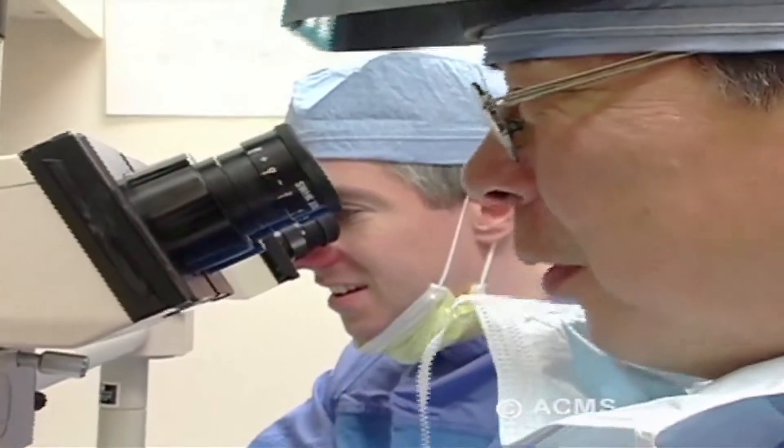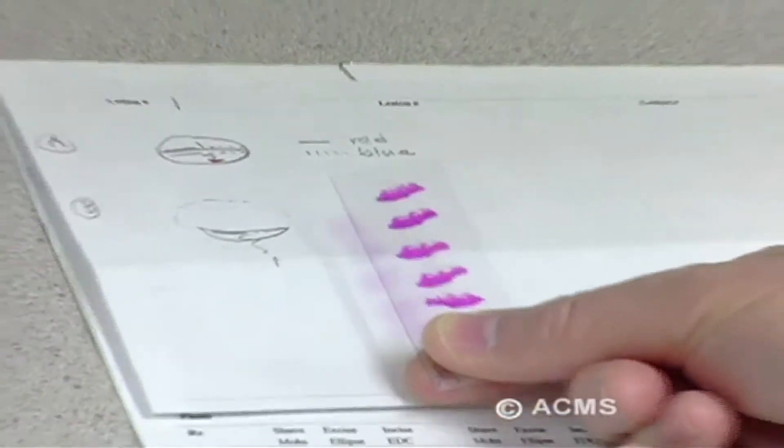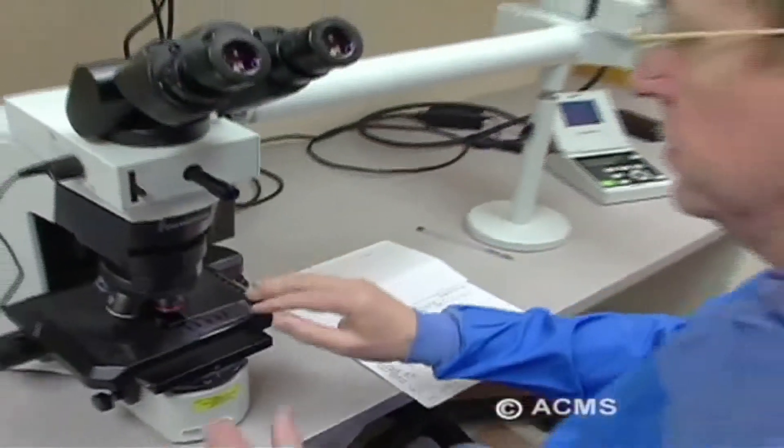Mohs micrographic surgery is a precise surgical technique used to treat skin cancer. That's done in the office. You come in, the cancer is cut out, and then while the patient waits, we're able to check it under the microscope and see if there's any roots. If there's any roots, we come back and cut a little bit more and test it again, and we keep doing that until we're sure that we get all the cancer out.